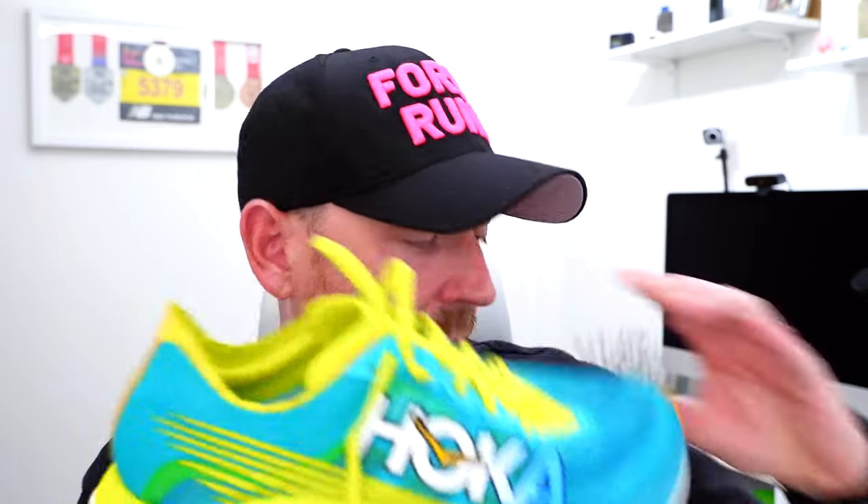This year my times have been falling, and I put some of that down to me being awesome and my training, and also to the shoes that I run in. It did get me thinking: out of the shoes that I own, which are actually my fastest? I pretty much narrowed it down to the Hoka Rocket X2 and the Vaporfly Next% 3.